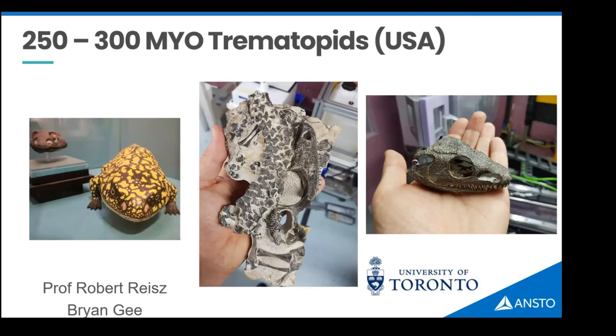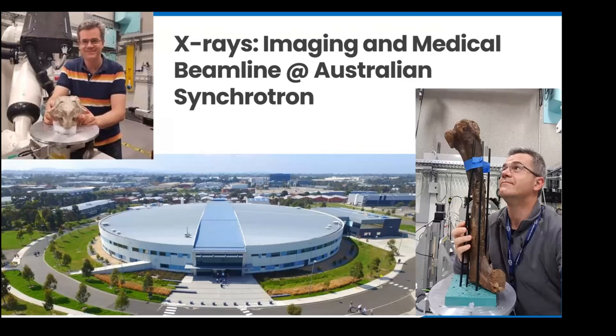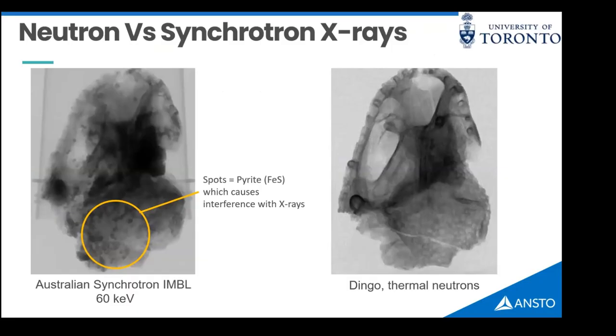These creatures lived in the US around 300 million years ago, fell into limestone caves, and over time petroleum infiltrated those bones. I also conduct work using the Imaging and Medical Beamline and MCT beamline at the Australian Synchrotron, providing a nice opportunity to compare X-ray and neutron results for fossils. If you CT scan one of these Oklahoma skulls using X-rays, the radiograph shows spots that are iron pyrite — fool's gold — formed when iron in groundwater reacts with sulfur from decomposing organic matter.